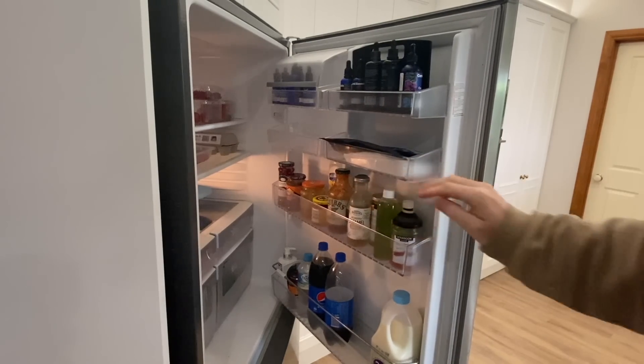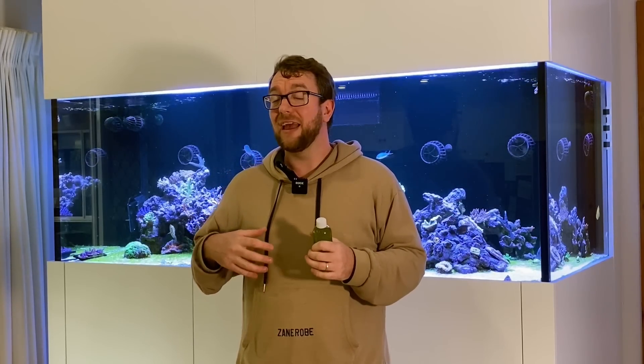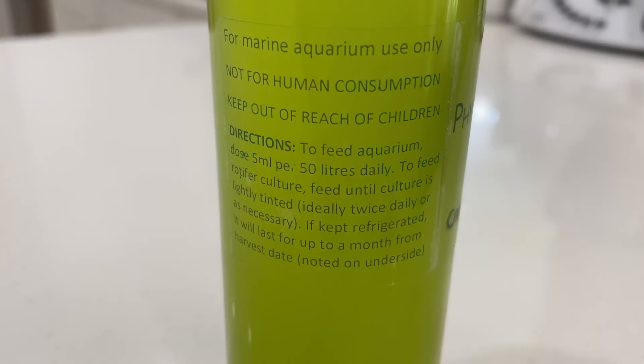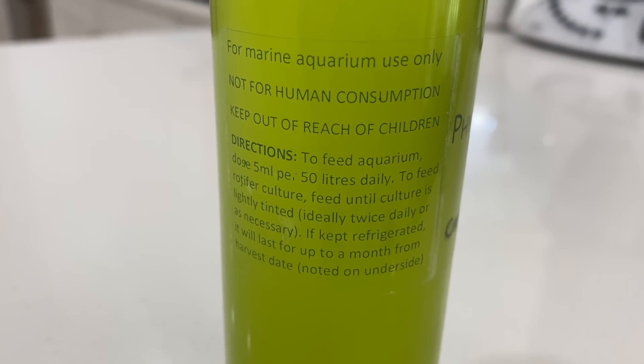Do you need to dose it every day? Absolutely not. Do I recommend you add it every now and then? Absolutely. I'm at the stage where I'm trying to keep the diversity in my system as high as possible so I'm putting it in as often as I can, but realistically for the long-term success of the tank, I'd say make sure at least one week out of the month you're dosing a bottle of phytoplankton into your tank.